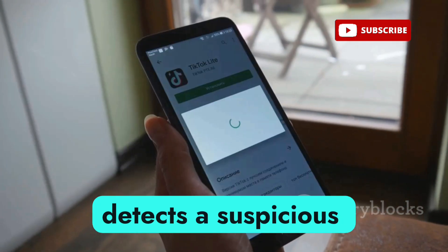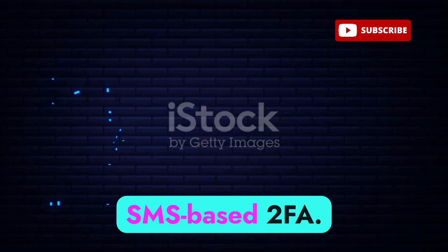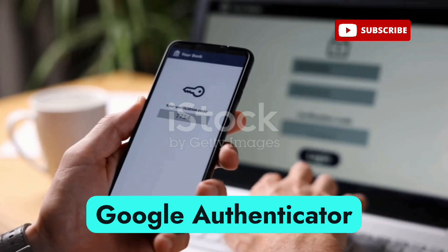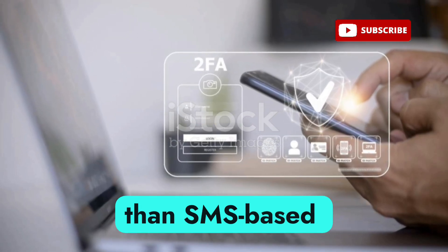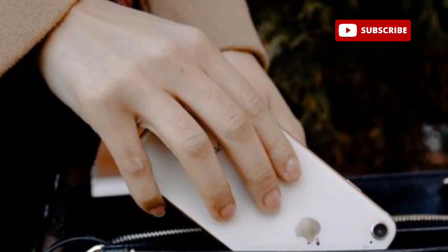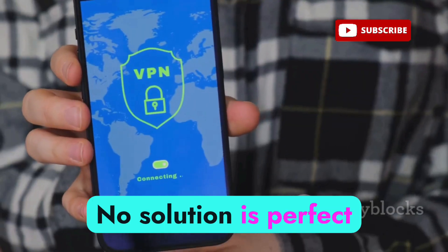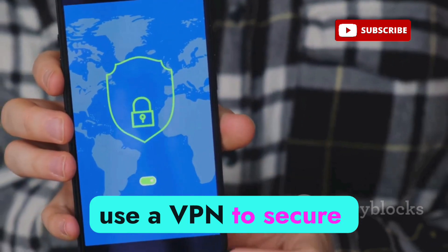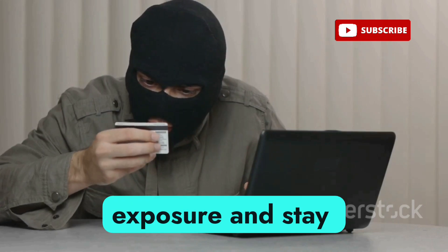Download an app like SnoopSnitch for Android — it analyzes your phone's network activity and alerts you if it detects a suspicious tower. Avoid SMS-based two-factor authentication, since SMS messages can be intercepted by fake towers; instead use Authy or Google Authenticator, which generate time-based one-time passwords (TOTPs) that are far more secure. For extreme privacy, consider Faraday bags or eSIM-only devices. Use a VPN to secure your internet connection, and stay informed about the latest security practices.